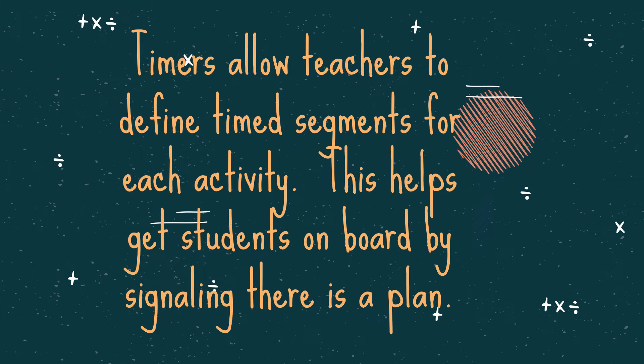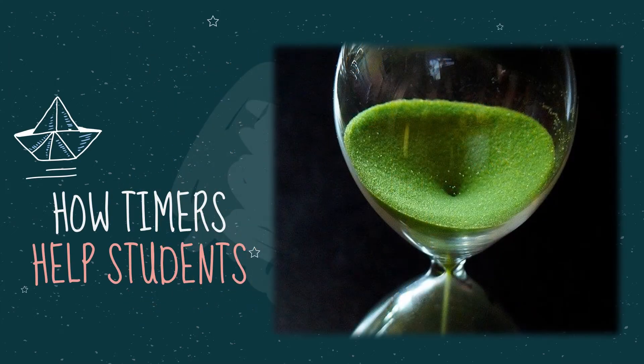Timers allow teachers to define time segments for each activity. This helps students get on board by signaling there is a plan. If the teacher has a schedule written on the board or displayed on a screen, both the teacher and students can visibly see how much time is allotted for each activity throughout the day.